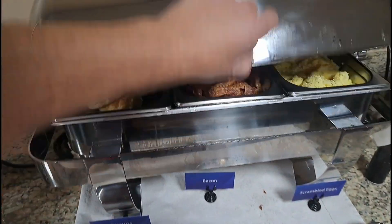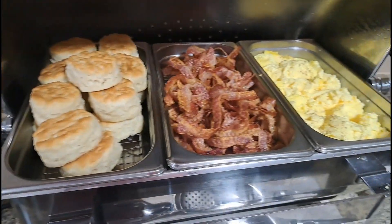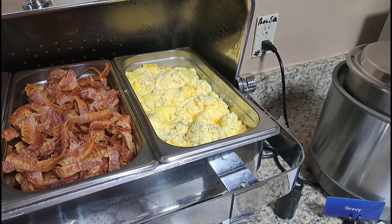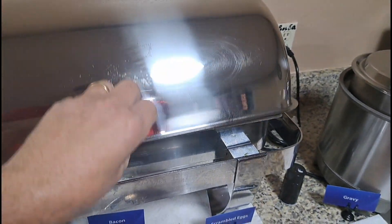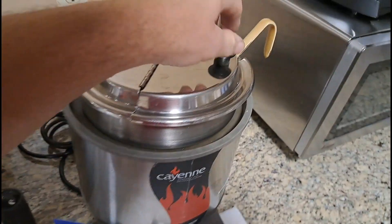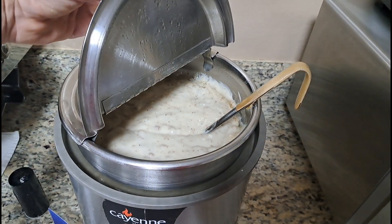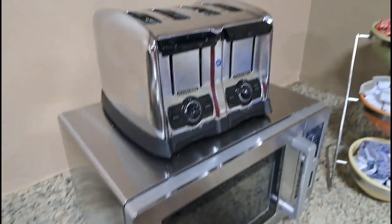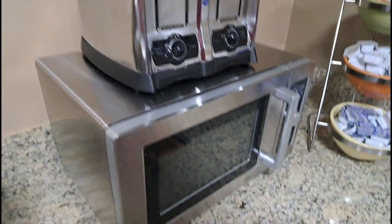While we're waiting we can also check out the biscuits. We got half bacon and scrambled eggs. And ooh, they have country gravy here. If you're in Kentucky you better have country gravy, right? And you can toast your bread over here and use the microwave.